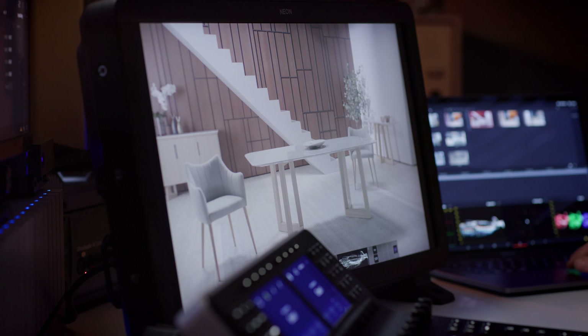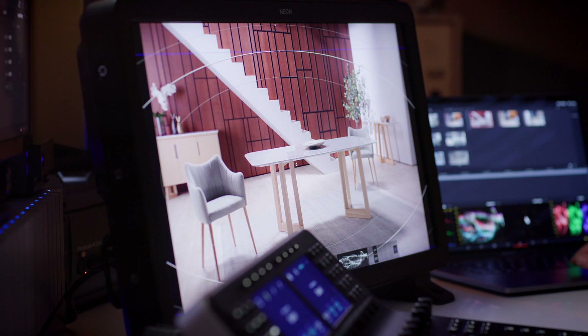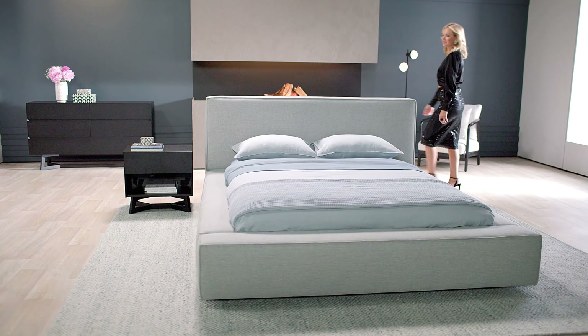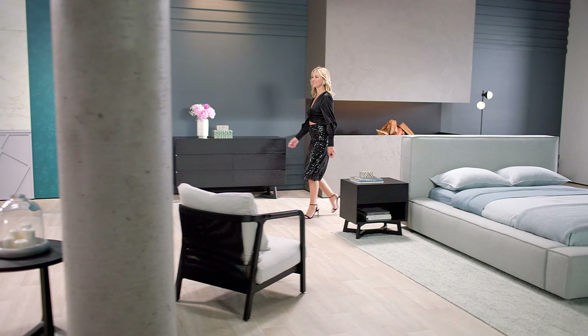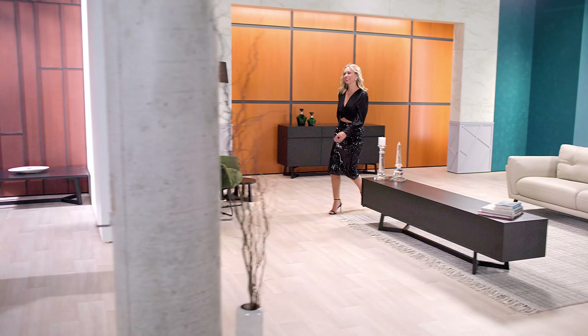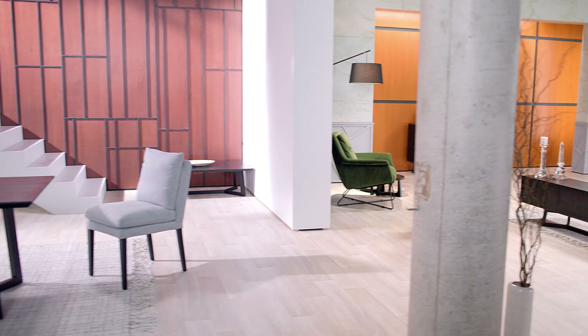We then reversed it for post-production. I did the post work back here — the colour grading — and sent that back to the clients in Australia. They had a Neon at their end and I had a Neon at my end. They could view the colour grades as I was seeing them and we could make the adjustments.